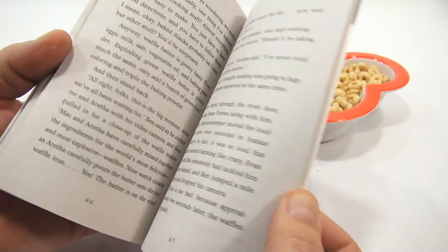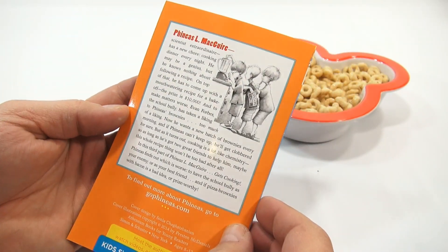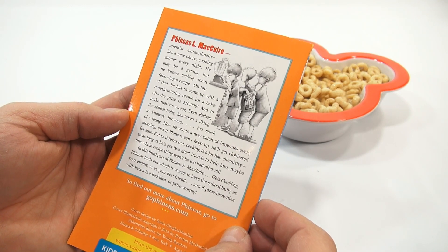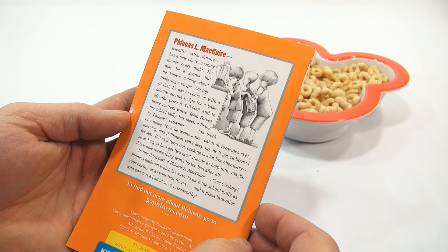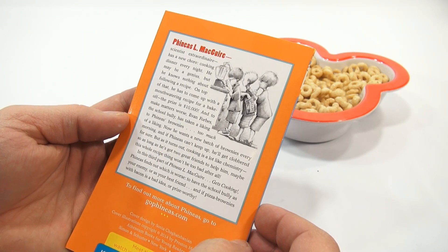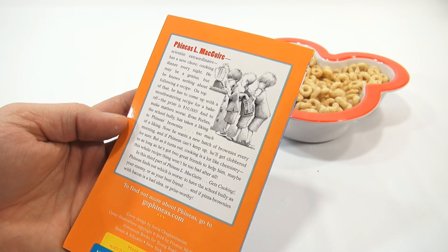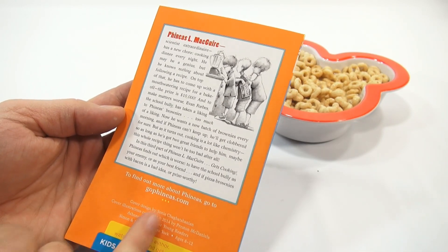That's a neat little book that comes inside. There's also a science angle — 'Scientific Extraordinaire has a new chore: cooking dinner every night. He may be a genius, but he knows nothing about following a recipe.' To find out more about Phineas, go to gophineas.com.